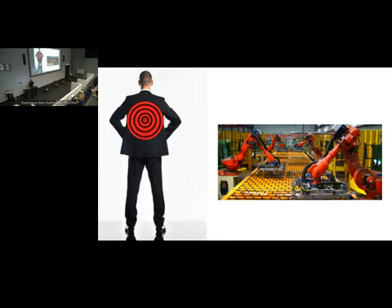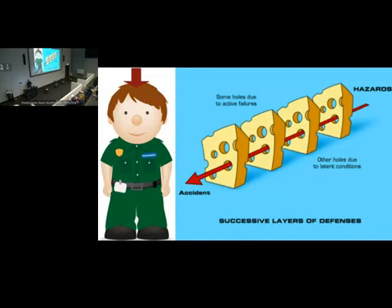The Swiss cheese model has multiple layers representing potential or latent failure modes. But in the end, there's always a person right at the end — a person who gave the wrong dose of the drug, who cut the wrong vessel, who did the wrong thing. And that's what the focus has always been on.